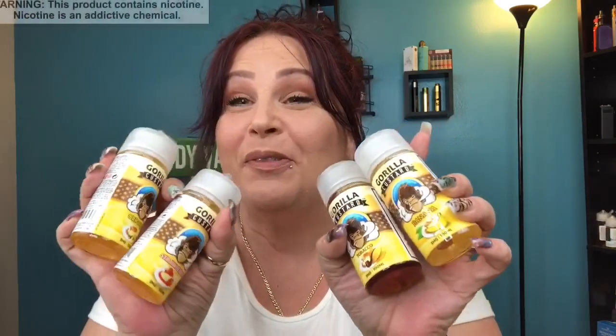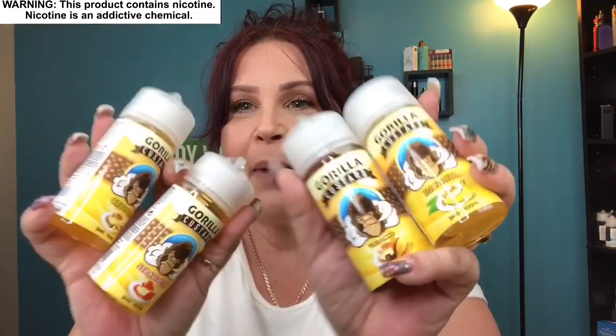We've got another e-liquid review and this is on Gorilla Custard. If you don't remember, about four months ago I actually tried their Gorilla Fruits and they were really really good, and then they came out with Gorilla Custard and I've been so looking forward to this review.